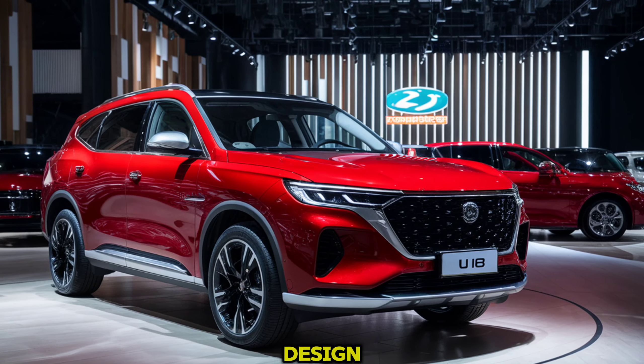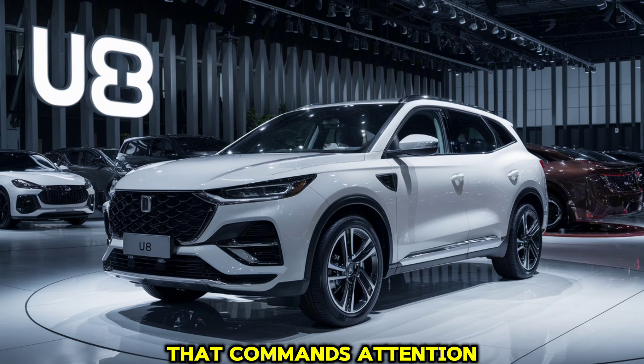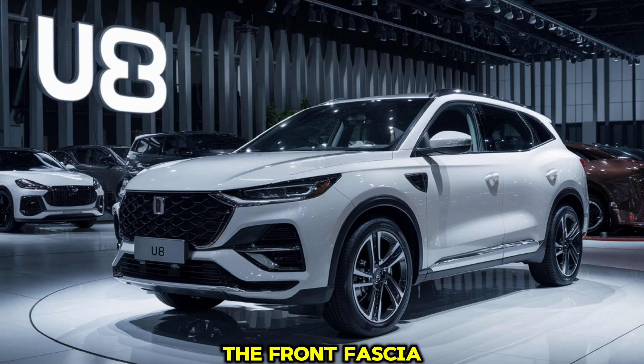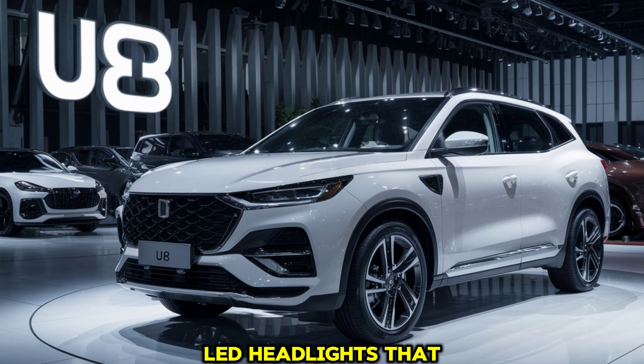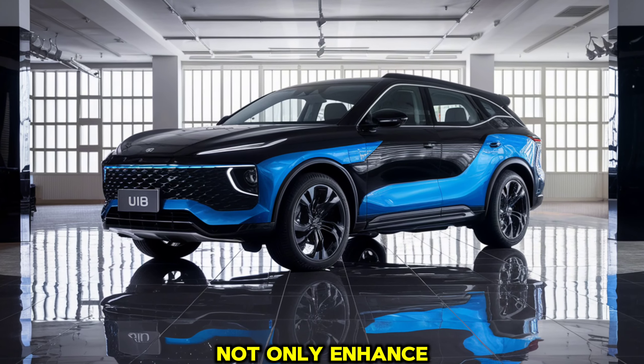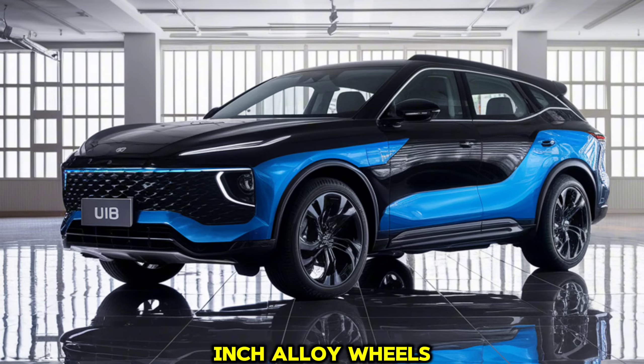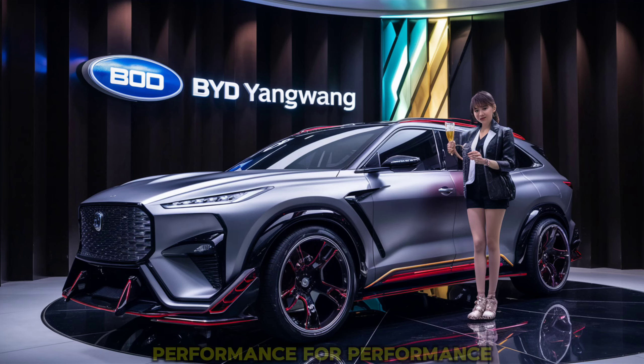First up, let's talk about the design. The BYD Yangwang U8 boasts a bold and modern exterior that commands attention. The front fascia features a sleek grille and sharp LED headlights that give it a futuristic look. The sculpted lines along the sides not only enhance its aerodynamics but also add to its sporty appeal. And those 21-inch alloy wheels? Pure elegance and performance.